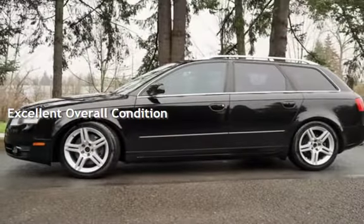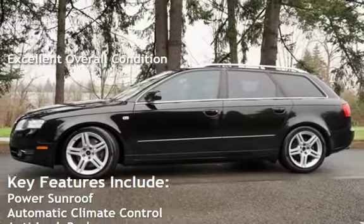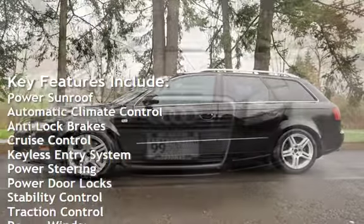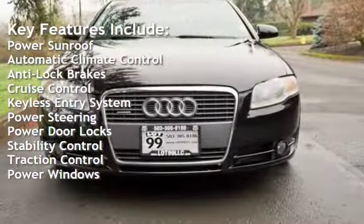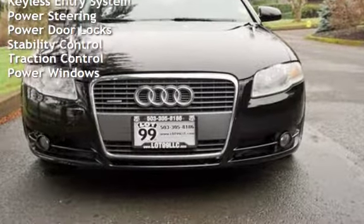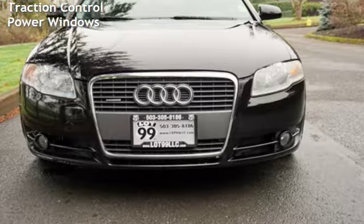This vehicle is in excellent overall condition. Key features include power sunroof, automatic climate control, anti-lock brakes, cruise control, keyless entry, power steering, power door locks, stability control, traction control, and power windows.